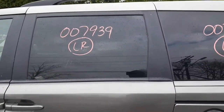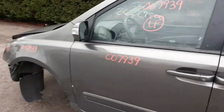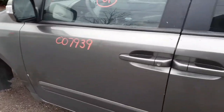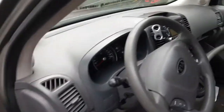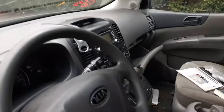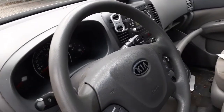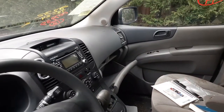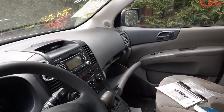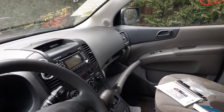The rear door and power sliders are the same. You do have a left side fender — it is aftermarket. For the interior, you have gray interior, trim code KS, 117K on it, AM/FM CD with Bluetooth, and a whole bit more.